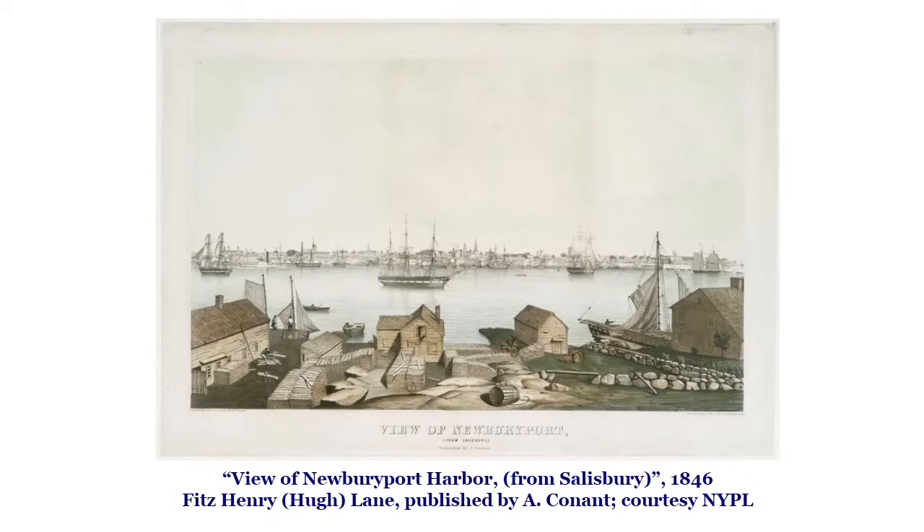In 1846, Gloucester artist Fitz Henry Lane, known primarily as a maritime painter, created this beautiful lithograph view of the Newburyport waterfront as seen from across the river. Reprinted many times and often hand-colored, as here, the initial impression this picture gives is the importance of the outfitting and barrel-making activities in the foreground. However, the engraving process provided an extremely high fidelity to the background image of the waterfront, and an intimate knowledge of the waterfront area allows for a detailed tour.